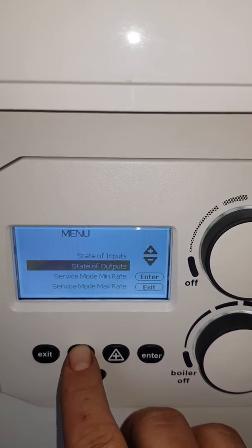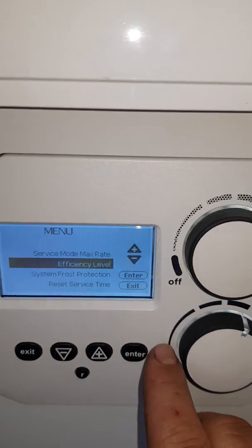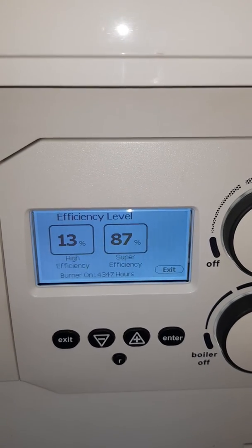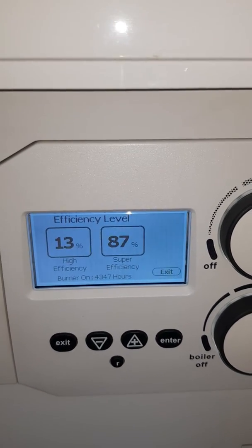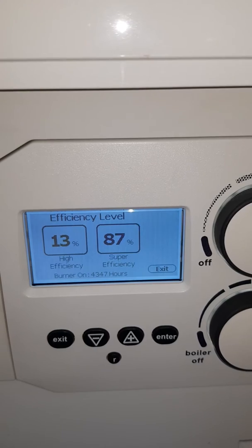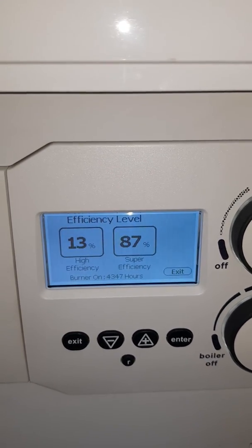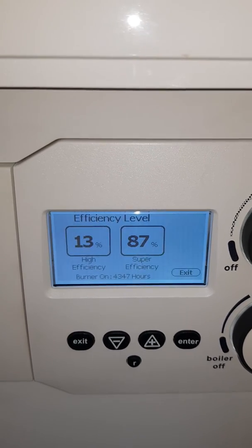We scroll down to efficiency, and if we click enter on efficiency level, as you can see, super efficiency is 87%. That means the boiler is condensing 87% of the time. Obviously 13% of the time it's non-condensing — still high efficiency, but not quite as good as condensing technology.